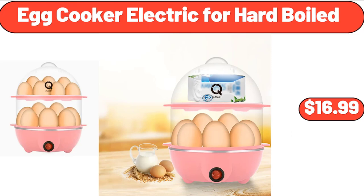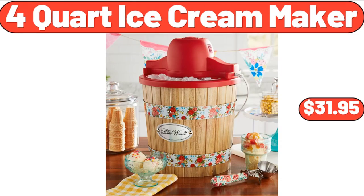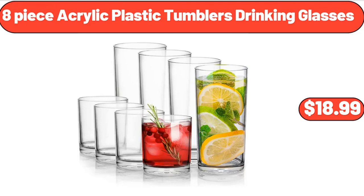Egg Cooker Electric for Hard Boiled, $16.99. 4-Quart Ice Cream Maker, $31.95. 8-Piece Acrylic Plastic Tumblers Drinking Glasses, $18.99.